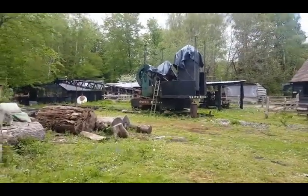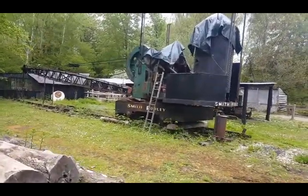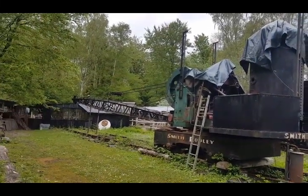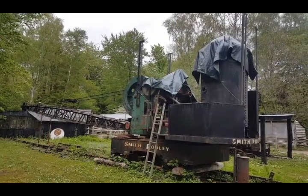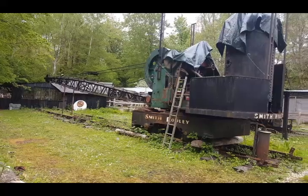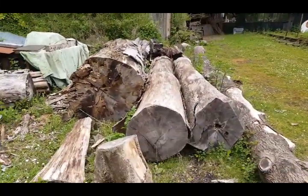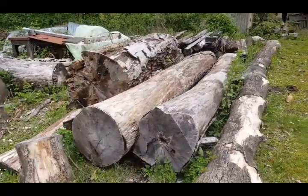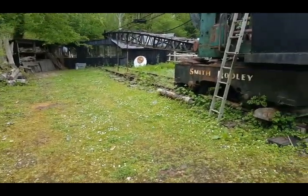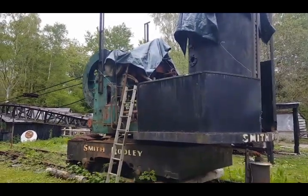Let me just take you over here for a look — there is the old Smith and Rodley steam crane. What a beast! I've actually driven that — jib up and down, slew, picking up trunks, no problem at all, all with the power of steam. Just hot water, that's all it is — water and fire. The Smith and Rodley.